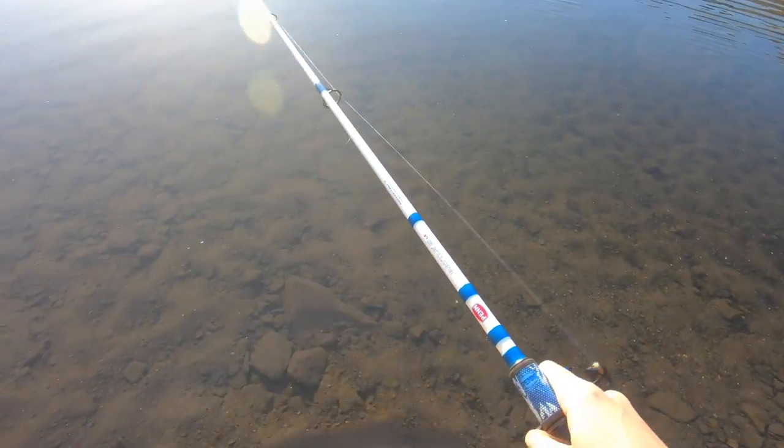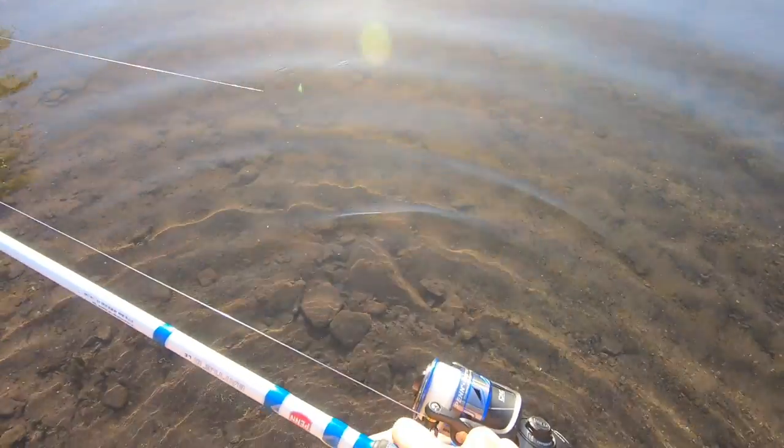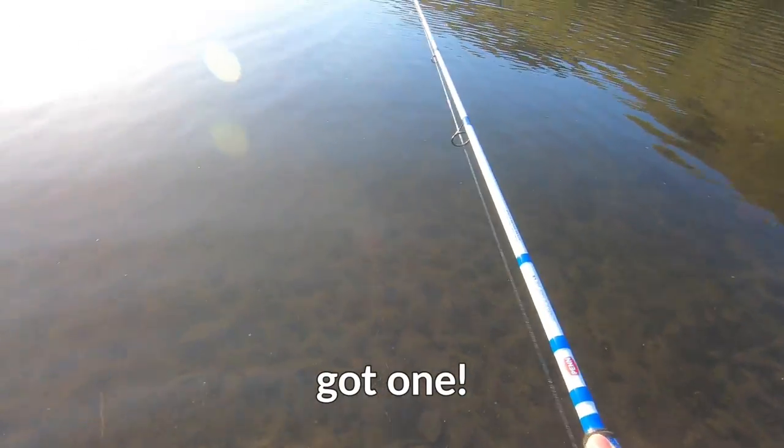How far are you diving down? I just want to see it in the water. Oh, that looks good. Oh, he's already coming!